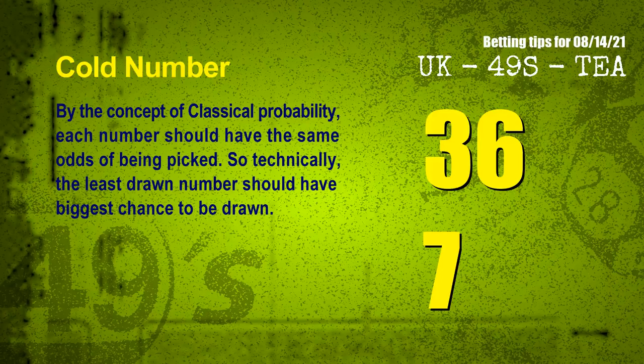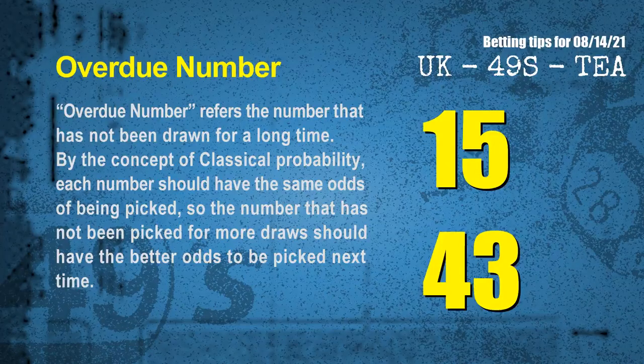In the end of this video, we have two more tips for you: cold numbers and overdue numbers. By the concept of classical probability, each number should have the same odds of being picked. So technically, the least drawn number should have the biggest chance to be drawn. We count thousands of results and find the coldest two numbers for next draw will be 36 and 07. Overdue numbers refer to numbers that have not been drawn for a long time. Also by classical probability, the number not picked for more draws should have better odds next time. The most overdue two numbers are 15 and 43.